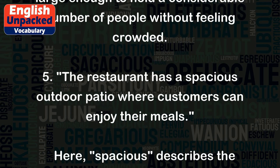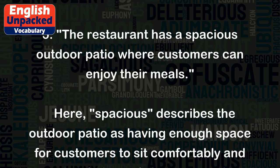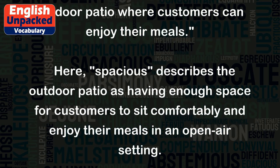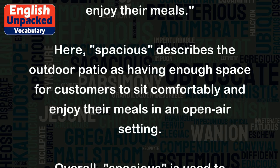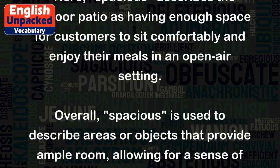Five: The restaurant has a spacious outdoor patio where customers can enjoy their meals. Here, spacious describes the outdoor patio as having enough space for customers to sit comfortably and enjoy their meals in an open-air setting.